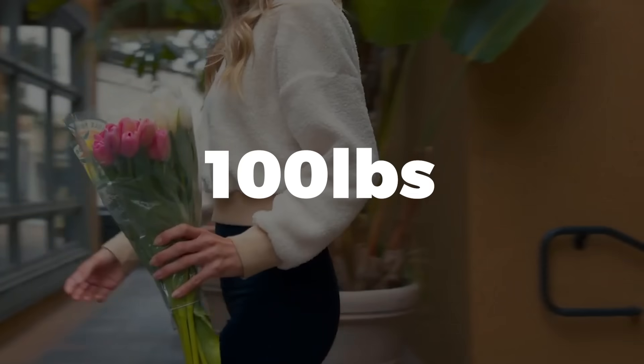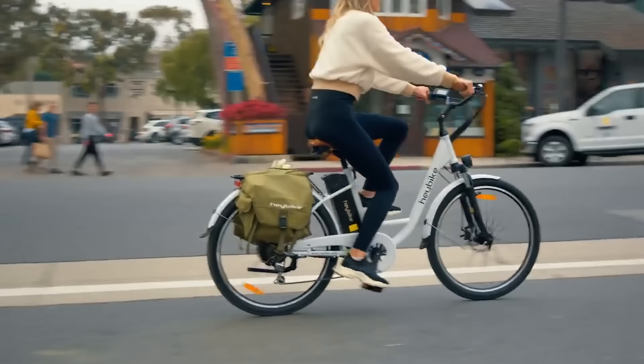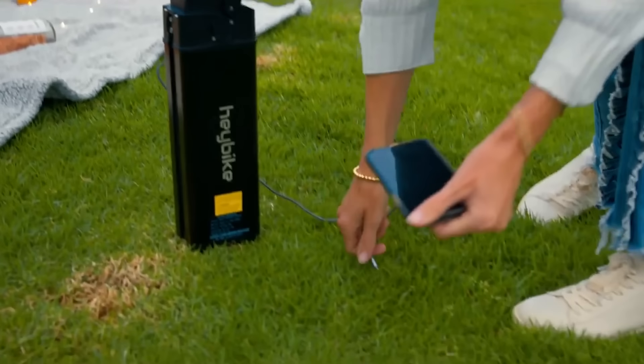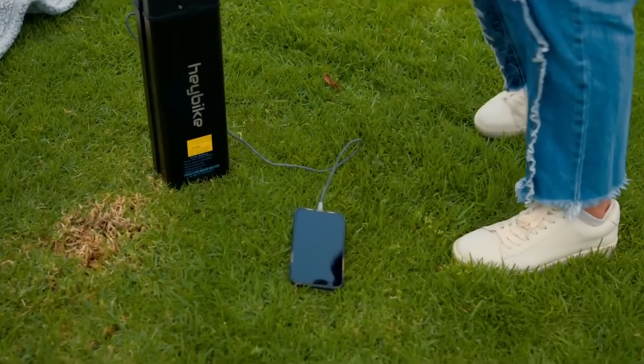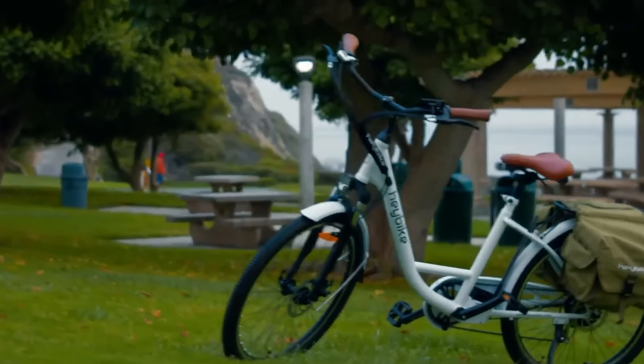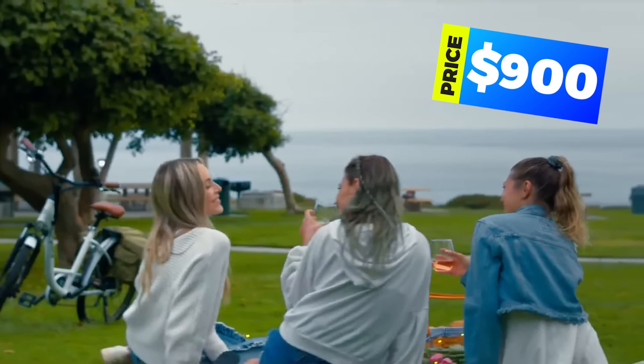The rear rack can carry up to 100 pounds and the optional saddle bag makes a perfect place to store your wares. The 350-watt geared hub motor provides a smooth and quiet ride, great for getting around town. Another great feature is that the removable battery pack acts as a power bank so you can charge your electronics on the go. The Haybike Cityscape is currently $900.